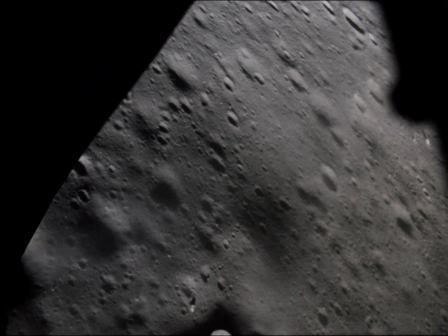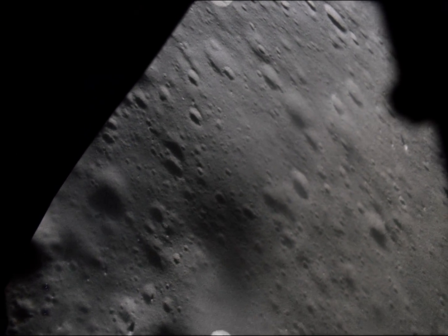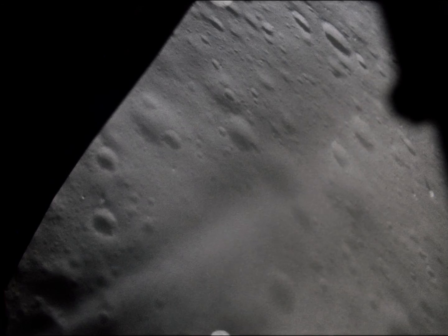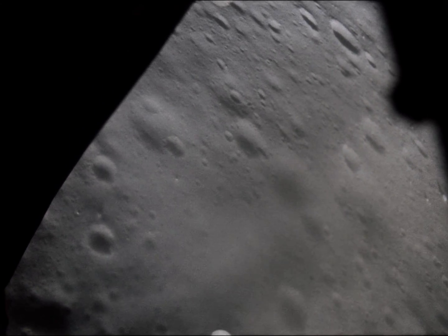And you can land over here. There's some dust, Al. 110 feet, three feet per second down. You're looking great. Great protrude. Six percent. There's good dust. You're on your own. Starting down. Okay, it says 90 feet. Four feet per second. Five feet per second down.